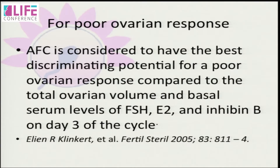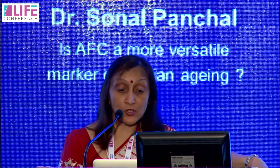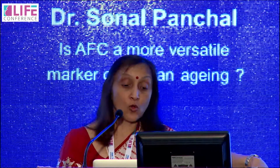AFC is considered the best discriminating parameter for poor ovarian response compared to total ovarian volume and basal serum levels of FSH. The antral follicle count provides better prognostic information on poor response during hormone stimulation for IVF than the patient's chronological age and currently used endocrine markers. A meta-analysis has shown that AMH has at least the same level of accuracy and clinical value for predicting poor response and non-pregnancy as AFC. Furthermore, a model including AFC plus AMH was found to be almost similar to using AFC alone.